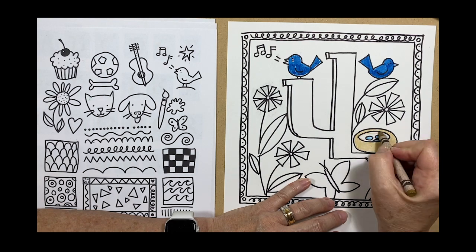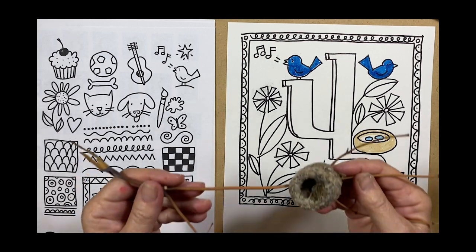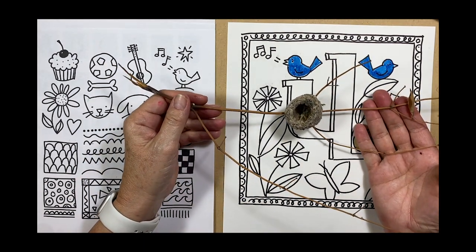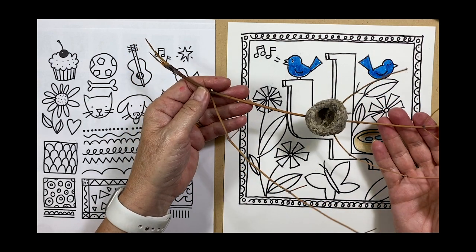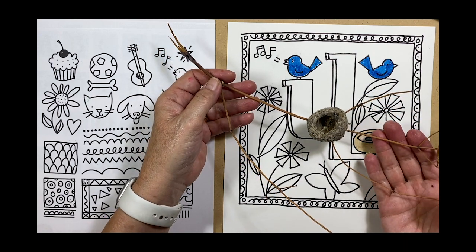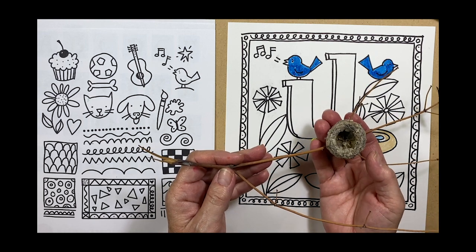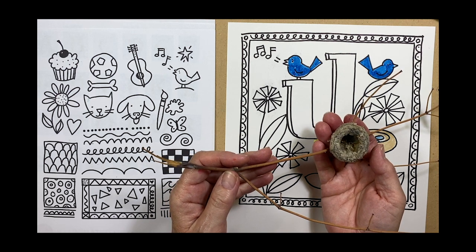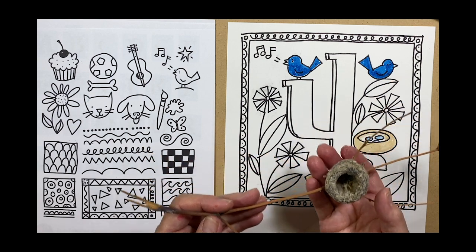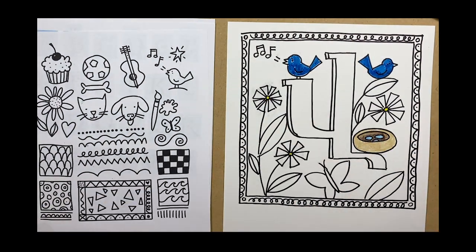I also wanted to show you what a real hummingbird nest looks like. When I moved into my house, the previous owners left this behind — it probably blew out of a tree branch. It's really tiny; you could probably only fit a few jelly bean-sized eggs in there. I've often seen hummingbirds using spider webs and tiny pieces of moss to create their nests.